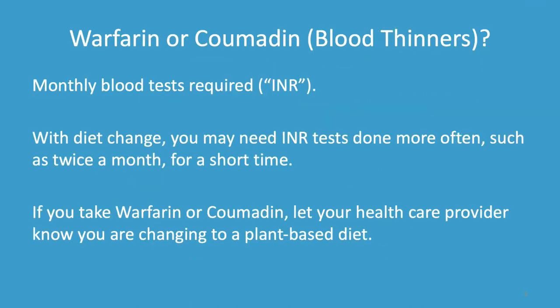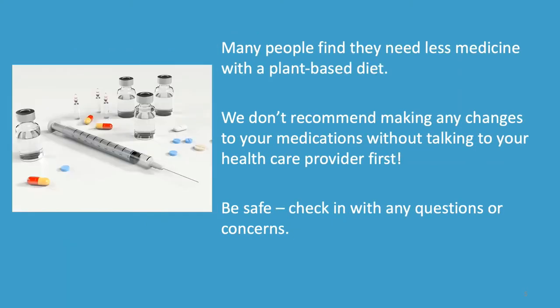If you take a blood thinner called warfarin or Coumadin, you are usually required to have a blood test once a month. With a diet change, you may need an INR test done more often — such as twice a month — for a short time. Let your healthcare provider know you are changing to a plant-based diet. The good news is many people find they need less medicine with a plant-based diet. However, we don't recommend making any changes to your medications without talking to your healthcare provider first. Be safe — check in with any questions or concerns.